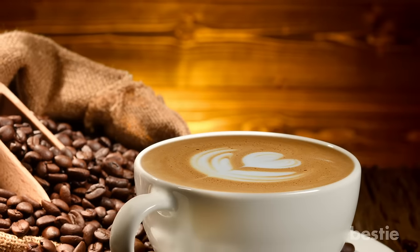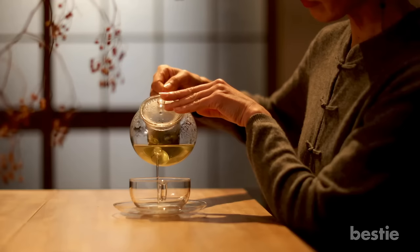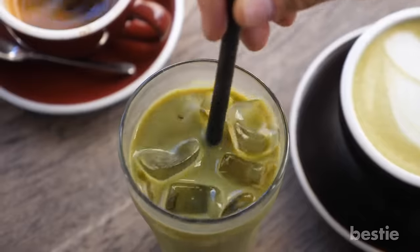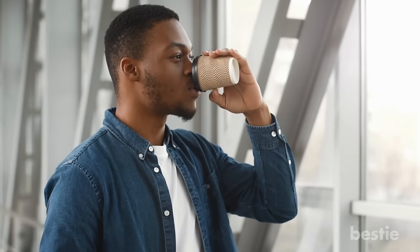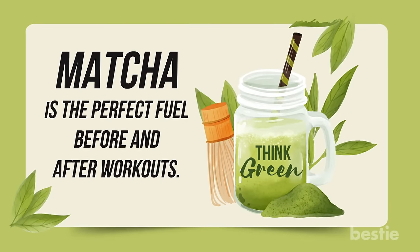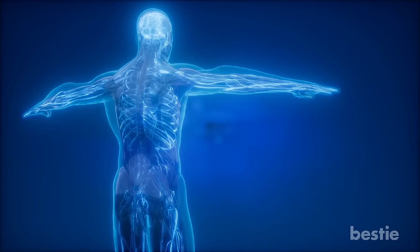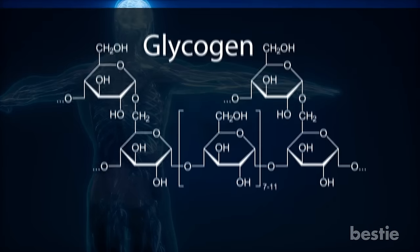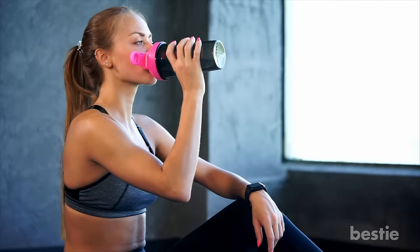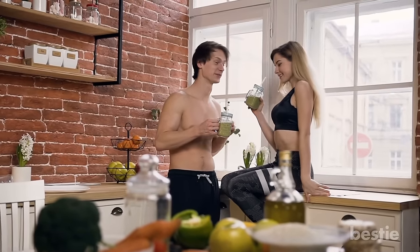Boosts energy and endurance: unlike a cup of coffee or an energy drink, matcha lets you maintain a steady flow of energy levels after drinking. You won't experience any energy crash one or two hours later, and unlike coffee and other heavily caffeinated drinks, you won't get the jitters or have to worry about heart palpitations. Matcha is the perfect fuel before and after workouts — before a workout it increases blood flow to the muscles, protects the heart, and increases the availability of critical muscle fuel called glycogen. When taken after workouts, the potent antioxidants reduce exercise-induced oxidative stressors that make recovery take longer.